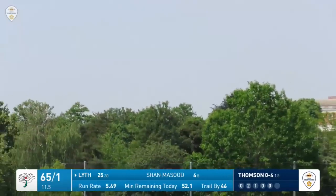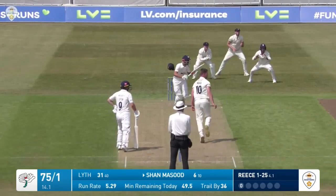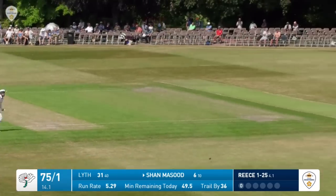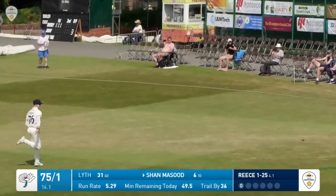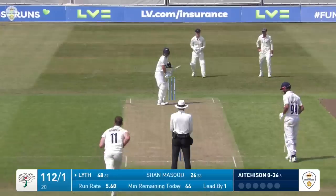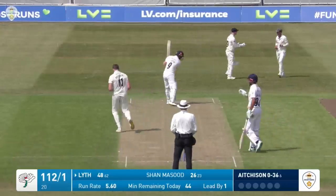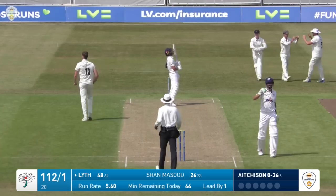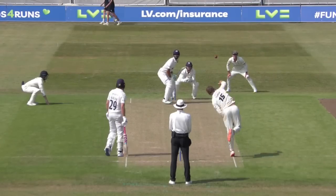This next one down the track and smashed by Lyth into the lake at the far end of the ground. Reese in again and Massoud gets a bit of room to work with - that's nicely played by Shan Massoud, it will have the legs to make the boundary. Adam Lyth gets hold of a short ball but he's nicked it to first slip where Wayne Madsen takes the catch.